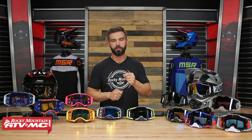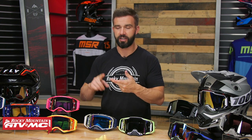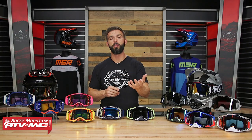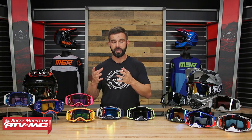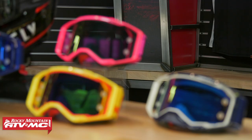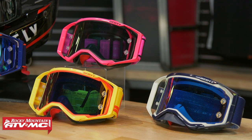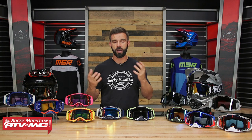I'm gonna put these head-to-head and give you my opinion on which one I feel is better in certain categories like the fit, pricing, protection, different lens options, field of view — all the different categories that you would want to know about to help you decide which one might be best for you. If you're comparing the Armega to something like an Oakley Airbreaker or a Fox View, we have different versus videos. We also have a Premium Goggles Buyer's Guide that you can watch.